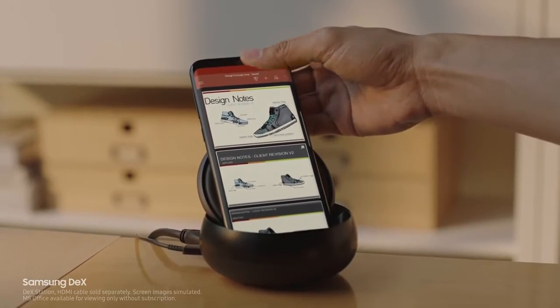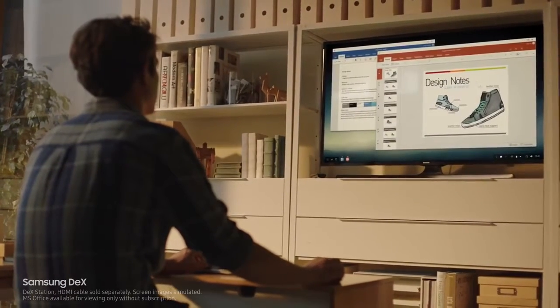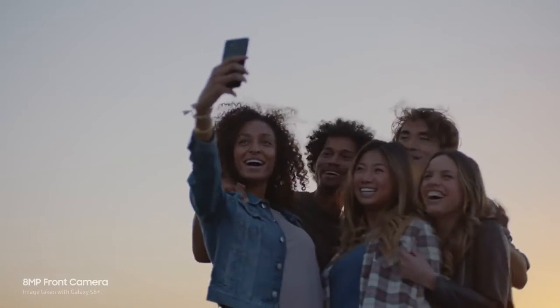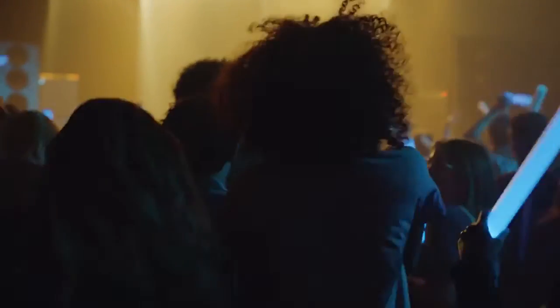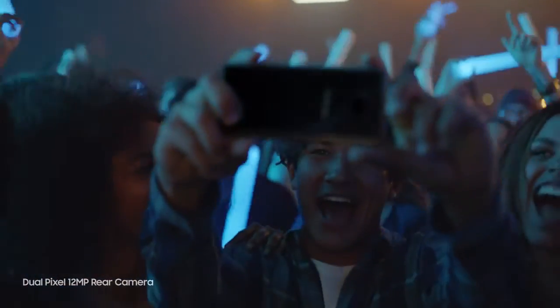Samsung DeX provides you a PC-like experience right from your phone. The camera is even better — it always focuses on your face, so you get perfect selfies every time. It also takes sharp, beautiful pictures in low light.